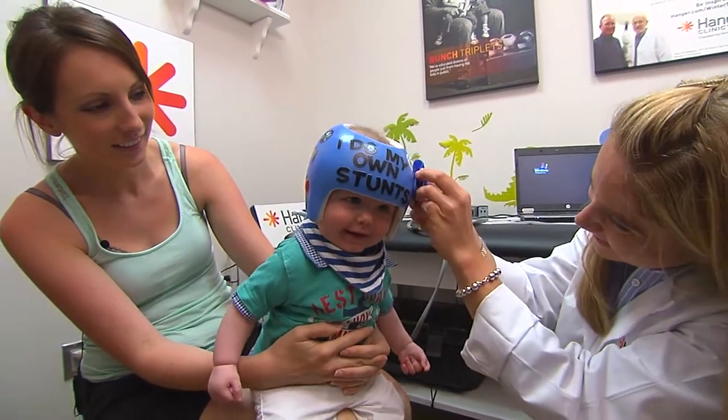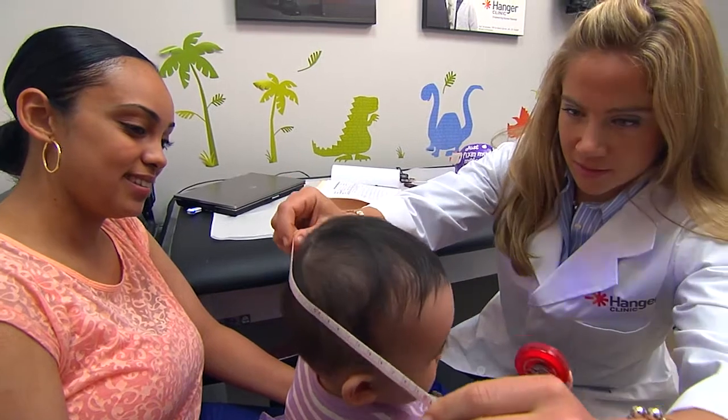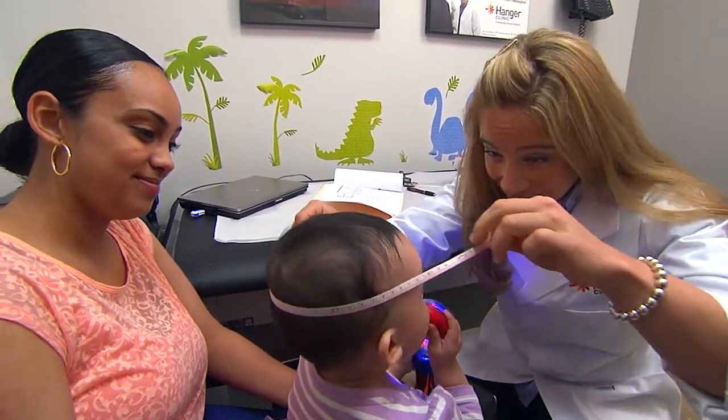I enjoy working with the kids. I take a measurement and in two weeks I see an improvement already. I look at the numbers and I can validate to the parents that yes, this is actually doing something.